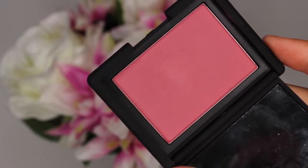Moving on to blushes. The first one that I picked up is the NARS Blush in the shade Amour. This is my first blush from NARS so I'm very excited to add this to my collection because it's just so pigmented and creamy and buttery. It is like a rosy, dusty, deep kind of pink shade which I think is very unique, and yeah, I'm excited to try this one out.